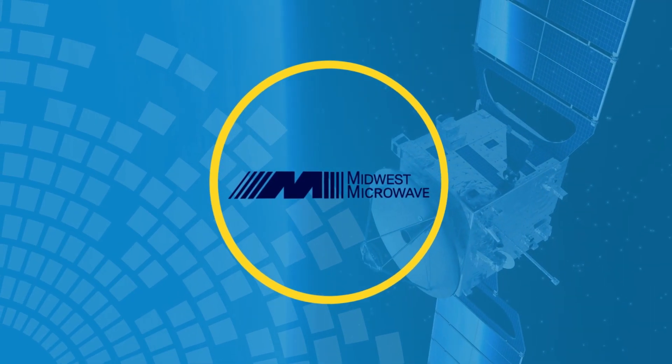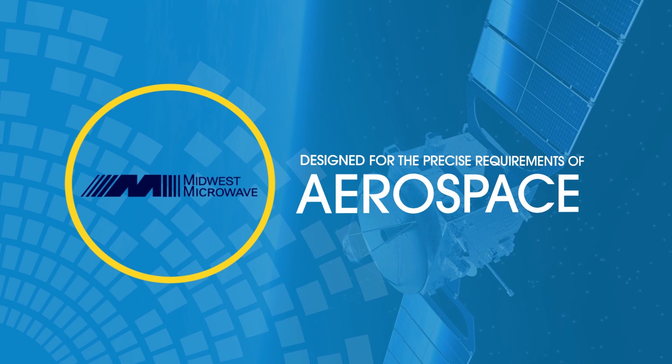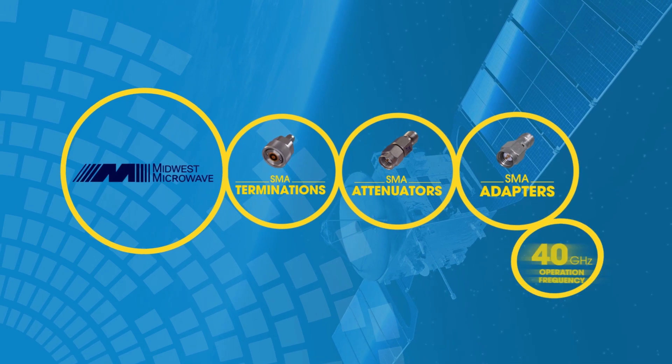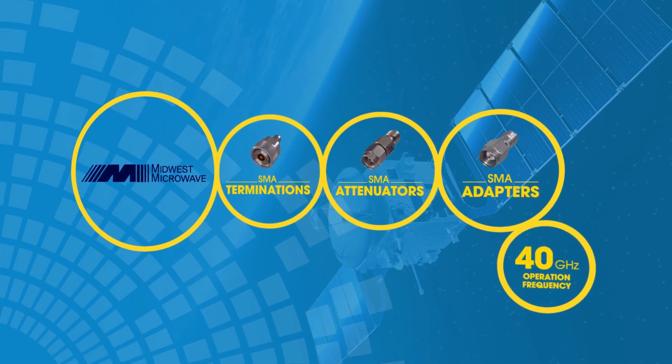Midwest Microwave components meet or exceed the precise requirements of military, aerospace, or commercial applications such as your 5G network. Midwest Microwave attenuators and terminations are ready to be part of your 5G design, testing and application needs.